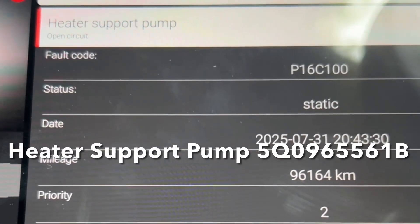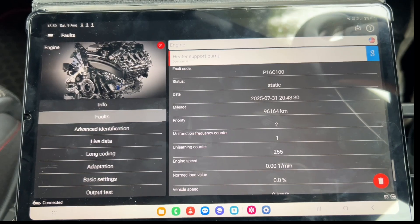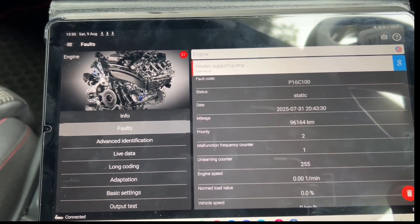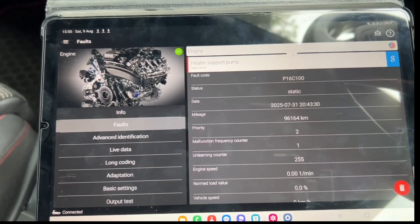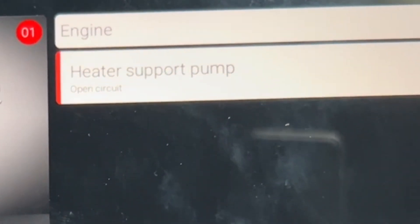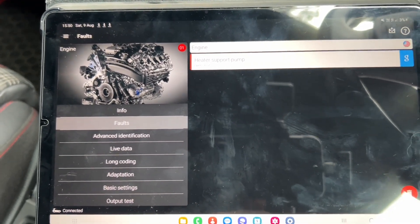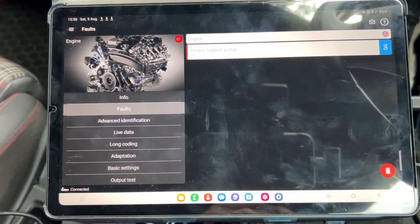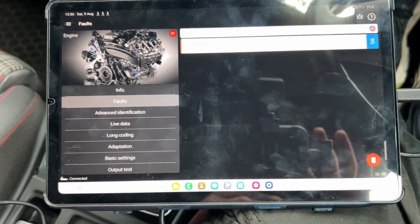I'm pretty sure the water pump fault shouldn't cause an oil pressure issue, so we're not going to worry about that. I can't clear it because it's a static fault — it will just keep coming back, as you can see. But there are no other engine faults at the moment. So we're just going to go for a drive and work out when that fault actually happens.